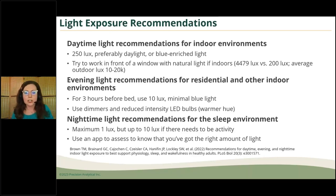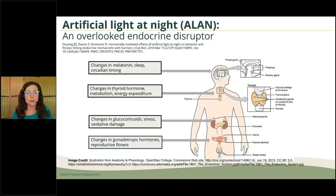For evening light recommendations: for three hours before bed, as you come into that dim-light melatonin onset, you want to naturally bring down the light and have it be minimally blue. You can use dimmers or warmer hue bulbs — I even have some bulbs at home with a reddish hue. It's not that red helps per se, but it's just not bringing in the blue. For nighttime light, you want a maximum of one lux, or up to 10 lux if there has to be any kind of activity. Use the lux app to assess your space.